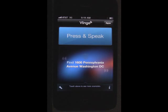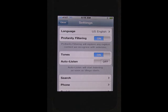When you launch Vlingo, instead of hitting the press and speak button, go into settings and look for the auto-listen feature. Turn it on.